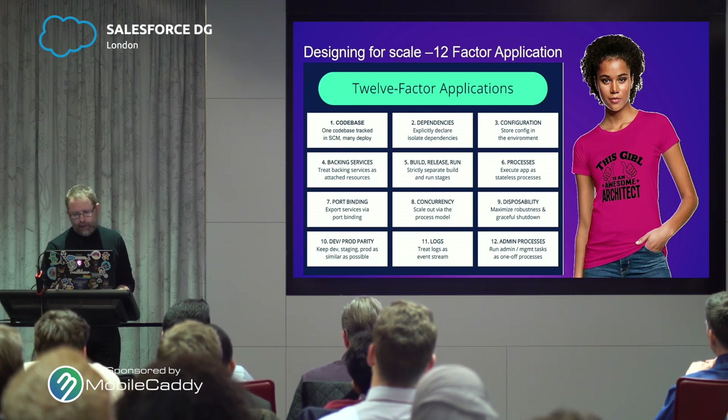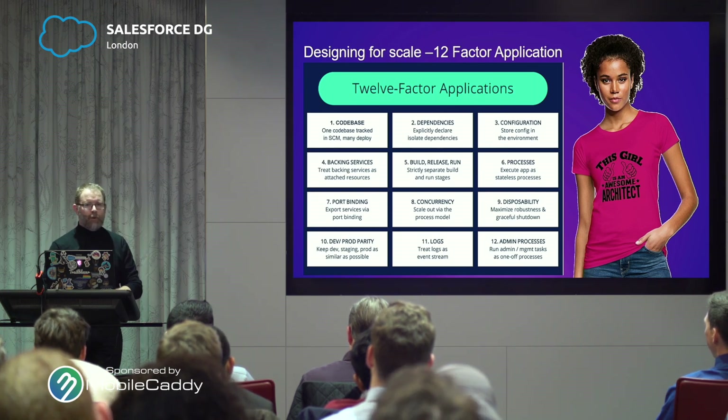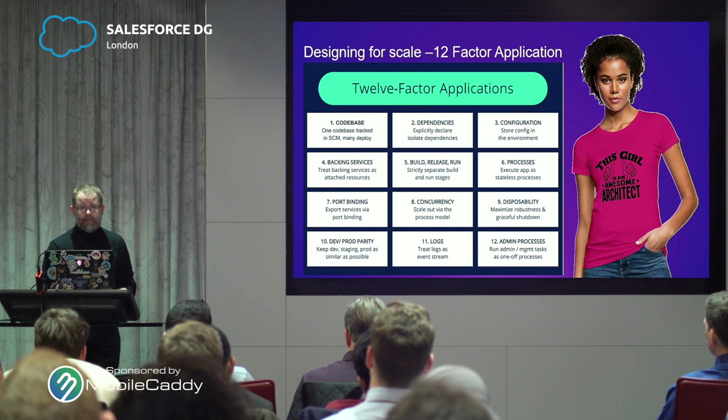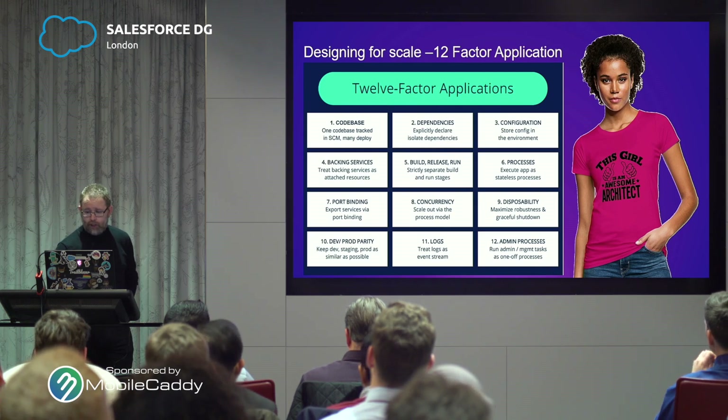Dependencies — number two on the list. Don't assume that your target environment has got everything you need. Bake in those requirements — by that I mean setting up instantiation scripts that will go and fetch any dependencies it needs. Don't assume it's already on the target environment. Processes: store information in a backing service, like a database or a NoSQL key data store, that everything can see. If you've got multiple dynos, they all need to be sharing that same backing store to preserve state. Be very modular about this.